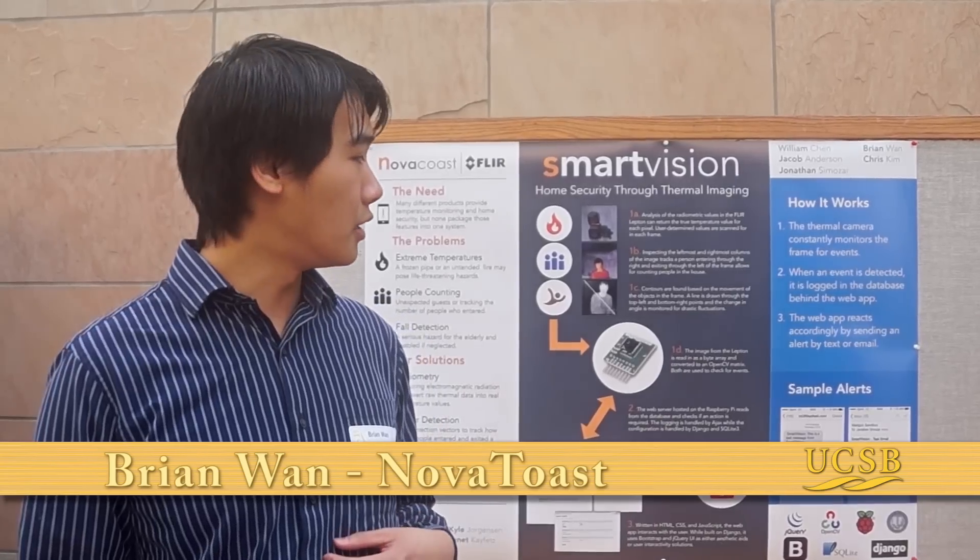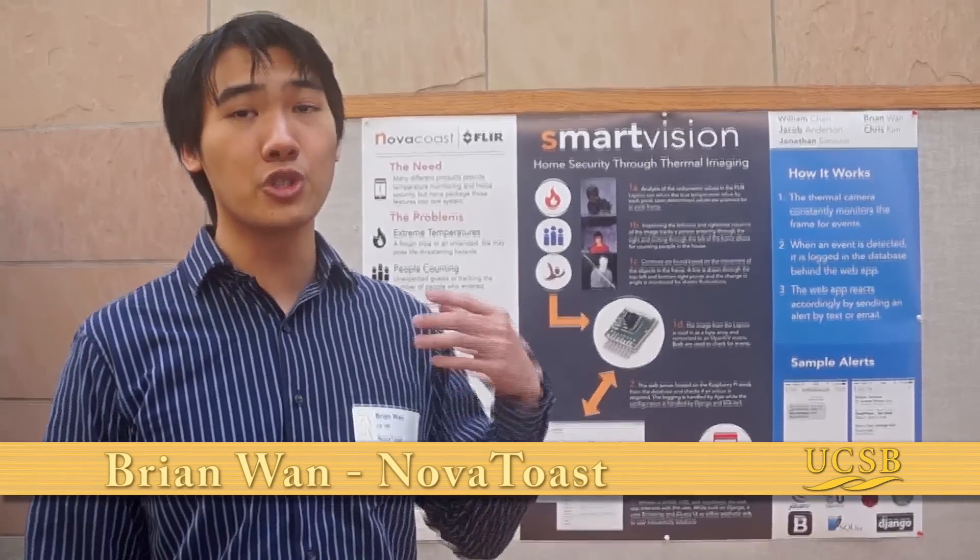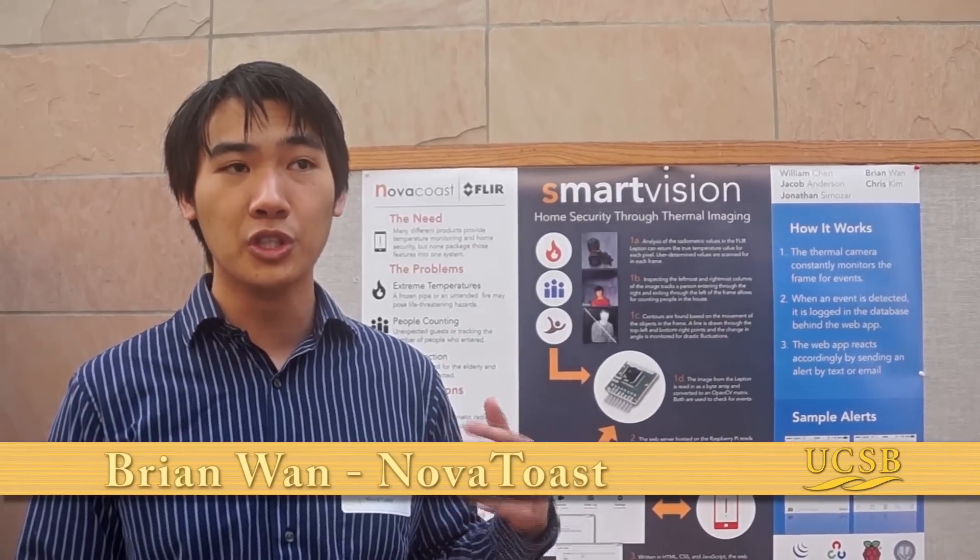Our project is SmartVision. It's a prototype home security device which uses a lepton thermal sensor. It sends information to a Raspberry Pi, which performs fall detection, people counting, and temperature monitoring.